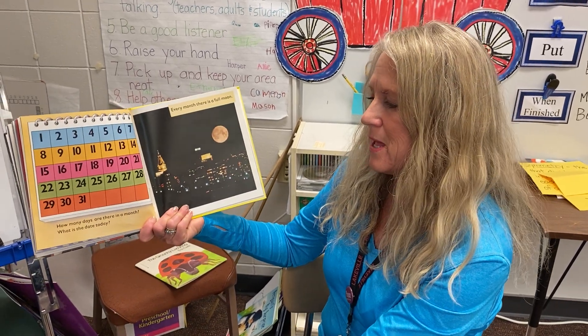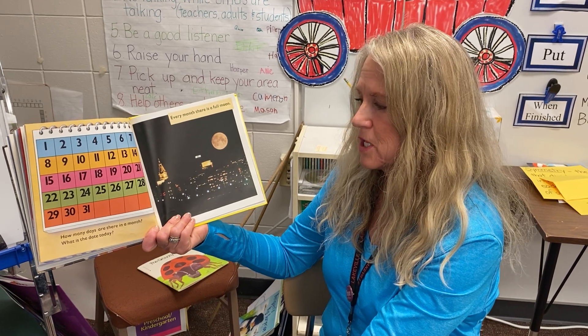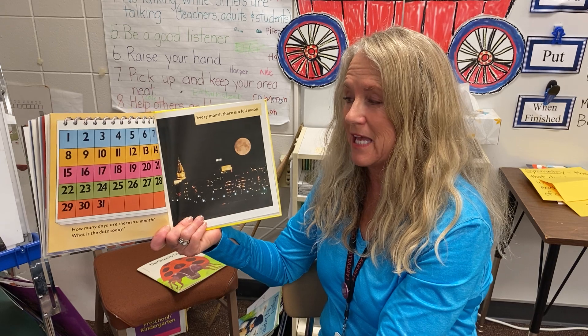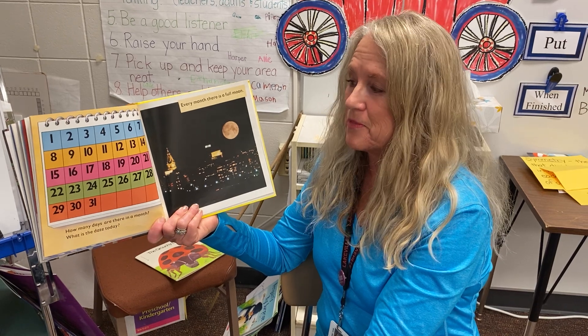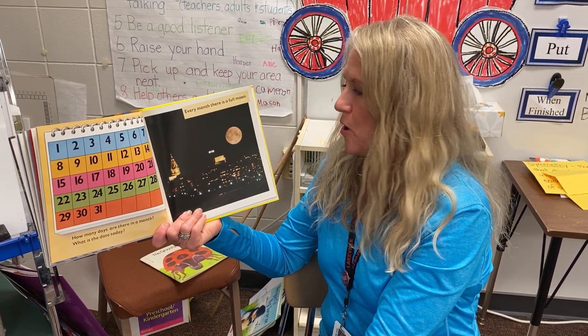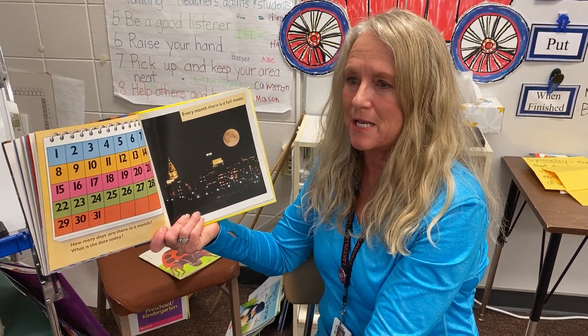How many days are there in a month? What is today's date? Do you know how many days there are in a month? There's a poem you could learn or memorize that will help you remember how many days are in a month: Thirty days has September, April, June, and November. All the rest have thirty-one, except February, which alone has twenty-eight.